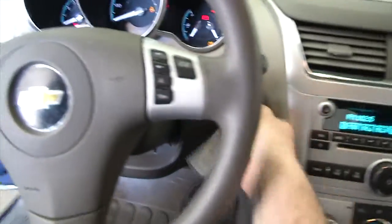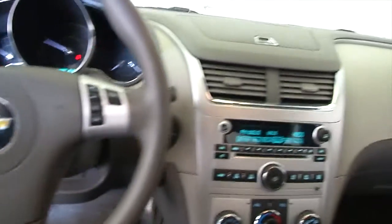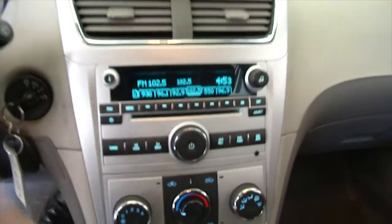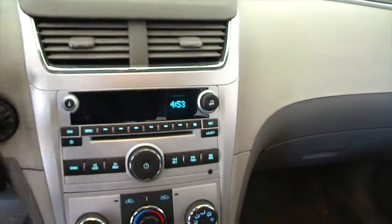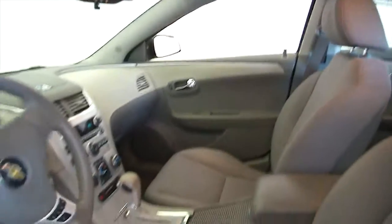Let's start it up. Audio controls, cruise control mounted on the steering wheel, AM FM radio, CD player, MP3 connectivity, air conditioning, heat controls, and of course OnStar is available with a subscription.